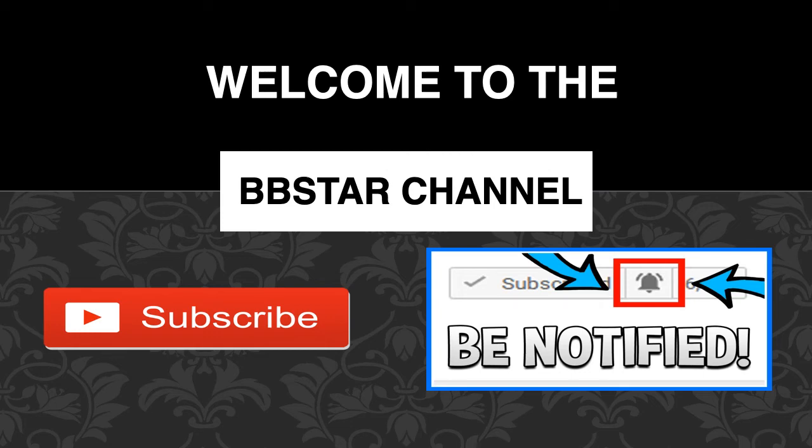Welcome to the BB Star YouTube channel. Click on that little red button to subscribe to my channel to get the latest videos on how much your favorite YouTubers earn, and click on the bell notification icon to get post notifications and never miss any new videos.